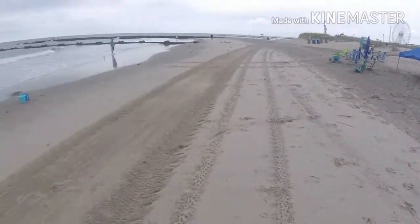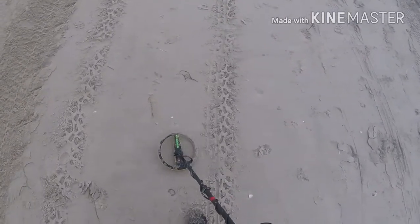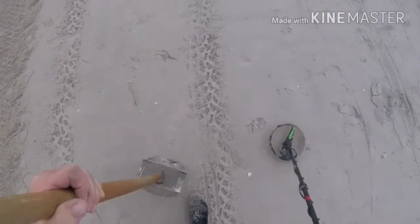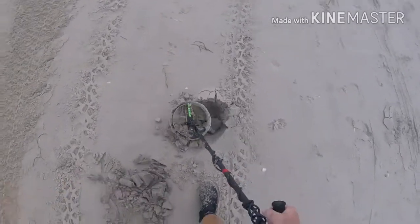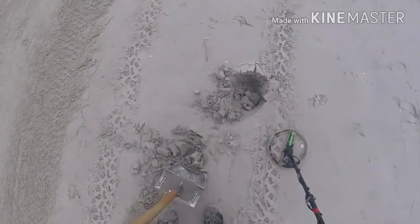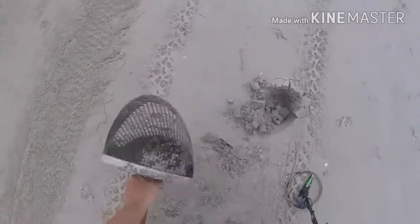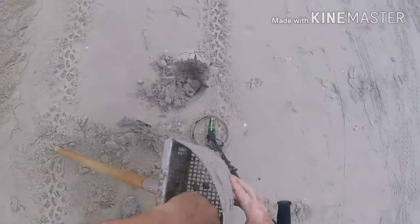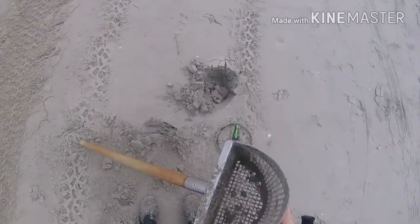The beach is getting crowded — families down here even though it's an overcast day. Got a little mid-tone here, solid one. Let's see if it's something other than a coin — and it is. It's the old pull tab. Coming back to the next one.